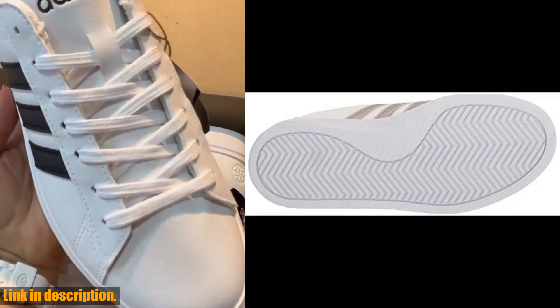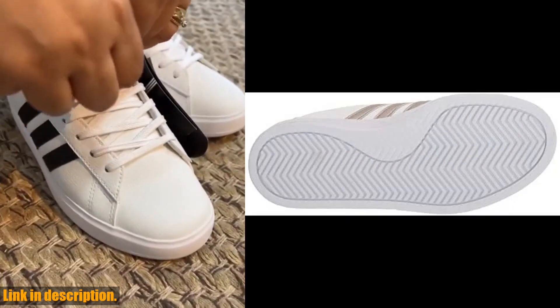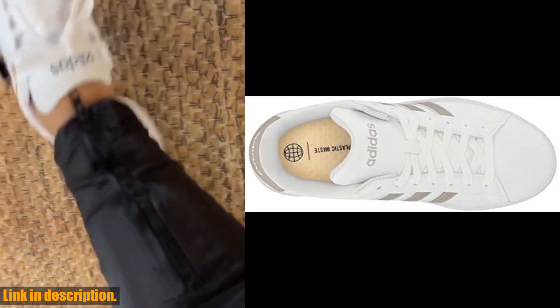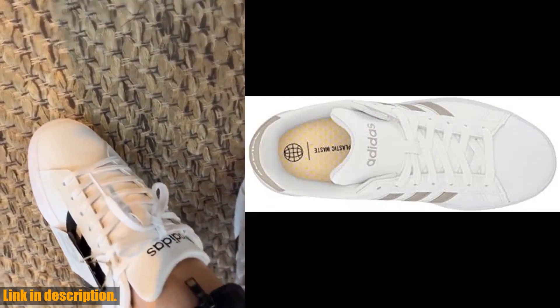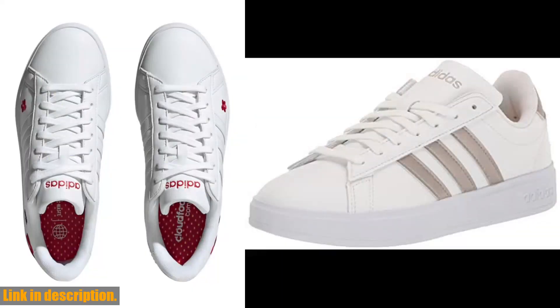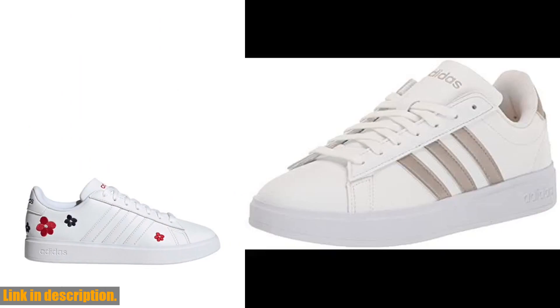The durable rubber outsole offers excellent traction and stability, so you can move confidently on the court without worrying about slipping or sliding. And the breathable mesh upper ensures your feet stay cool and dry, even during intense matches.